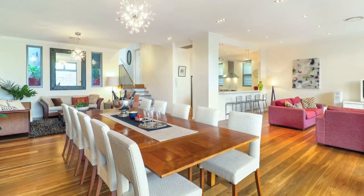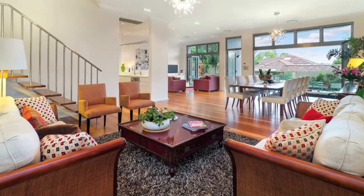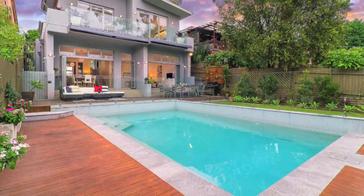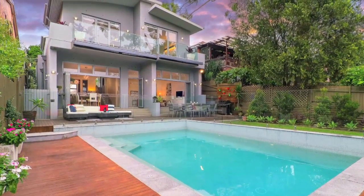Sensational entertaining — the immense open plan living, lounge and dining room has folding doors opening to a large deck entertaining area. Outside, a superbly landscaped north-facing garden features a heated swimming pool and outdoor shower.